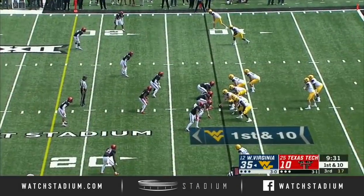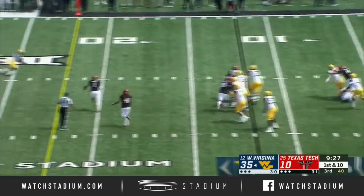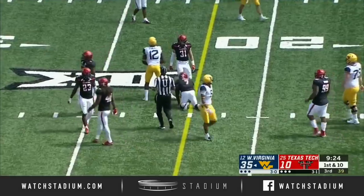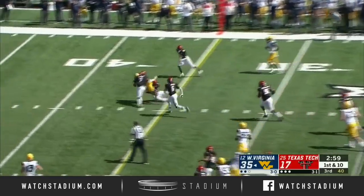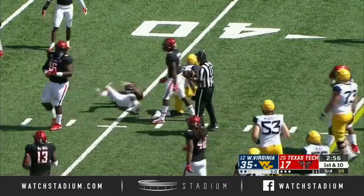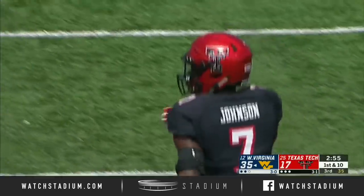He hasn't even really shown you his athleticism today — the kid can run, decent enough to put some pressure on you. Greer eluding the pursuit, finding Jennings, and that is a catch. When you have that type of confidence, maybe it doesn't pay off today but it will down the road. Greer finding Jennings, who picks up a first down — again, 13 yards on first down.